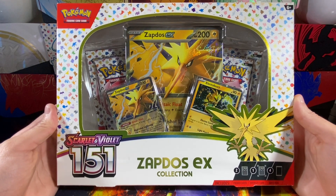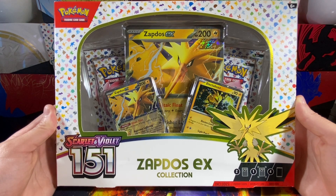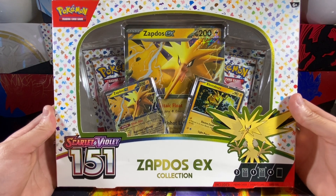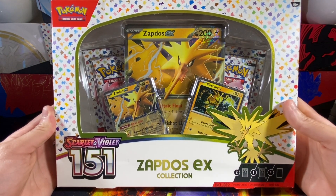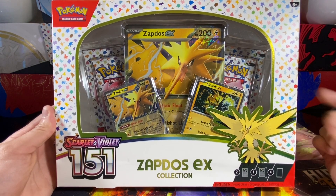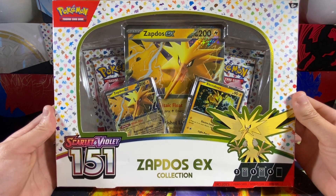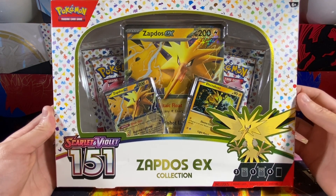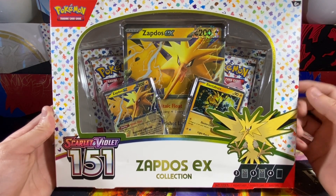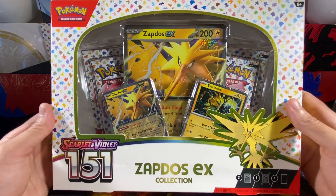Hey, what is up YouTube, it is Hamdog Hype and welcome back to the channel. Today we got our hands on another Zapdos EX collection box. Funny story — if you watched my previous video on the Alexandrite collection box, I did buy this in bulk at Target. The lady said there's a limit, and I tried to buy all of them — there were three of these boxes and three of the Alexandrite boxes — and she said I could have five, so I had to put an Alexandrite box back.